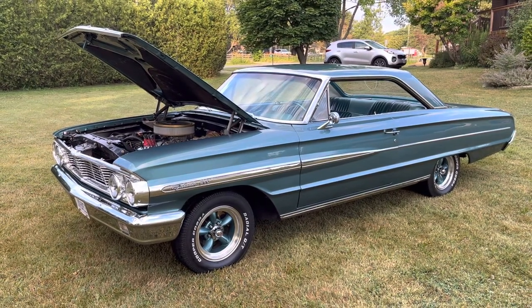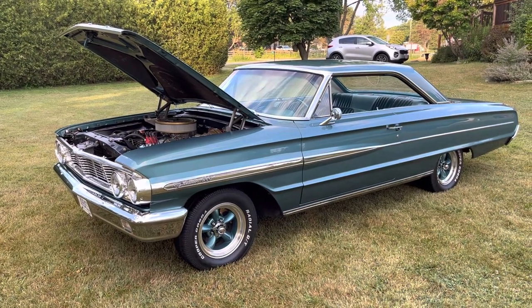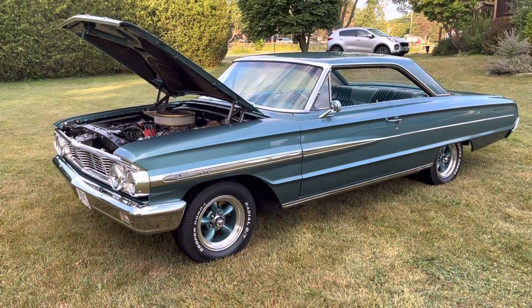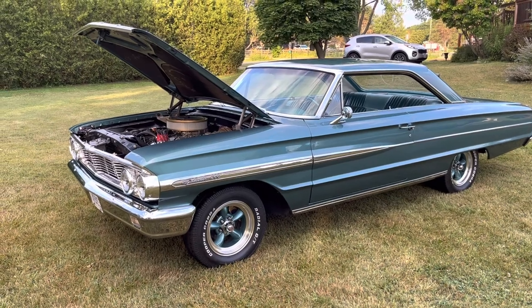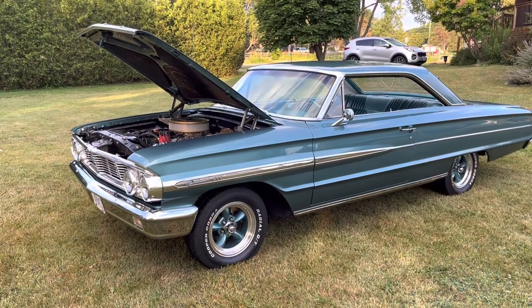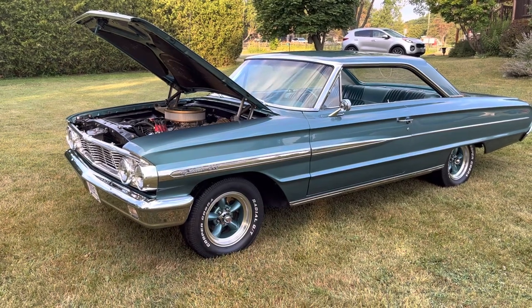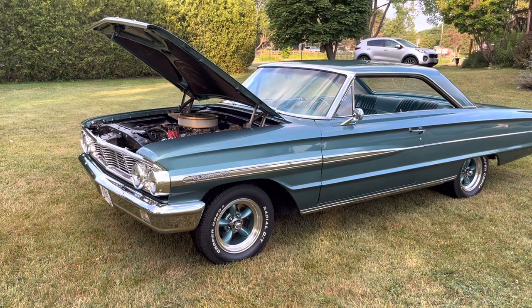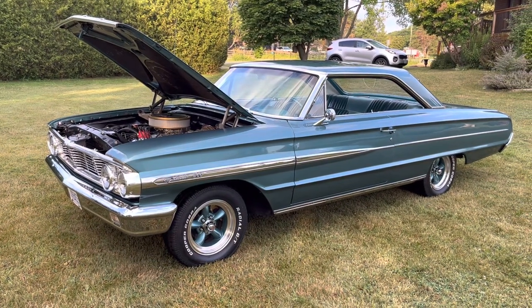This is my 1964 Ford Galaxie 500 two-door Fastback. It's painted with a modern Nissan blue color — I think it's from an Altima. It's got 15-inch American Racing Torque Thrust wheels painted to match the car. It's had all the bright work and trim work redone and re-chromed.